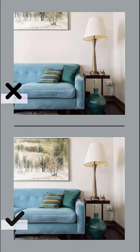Number one is hanging the artwork too high. The centre of the art should be about 160 centimetres above the floor, which is a comfortable eye level for most people.